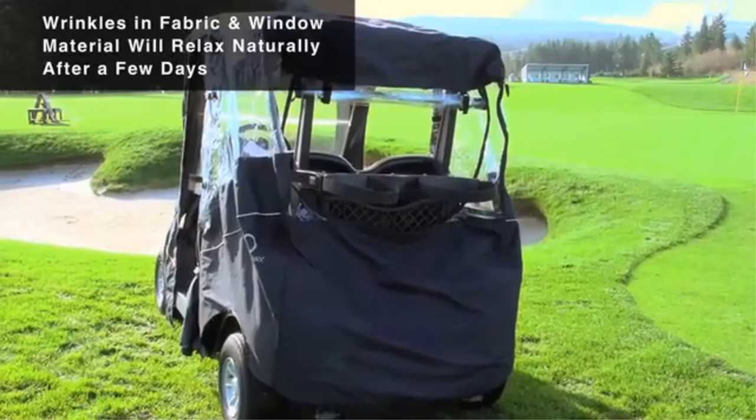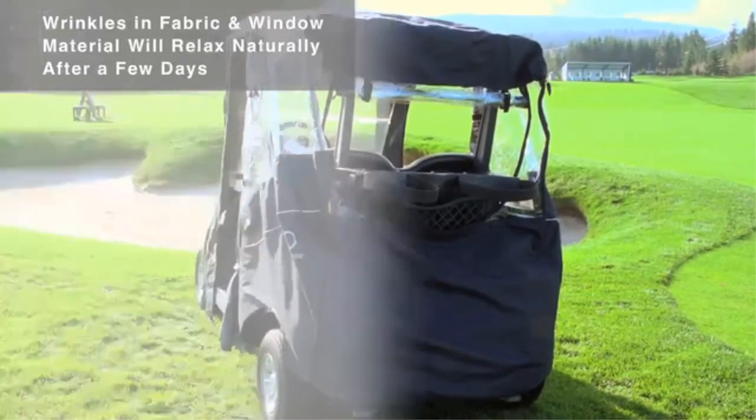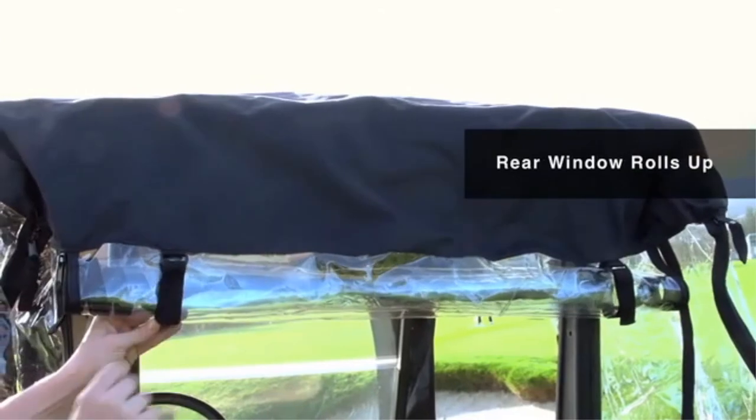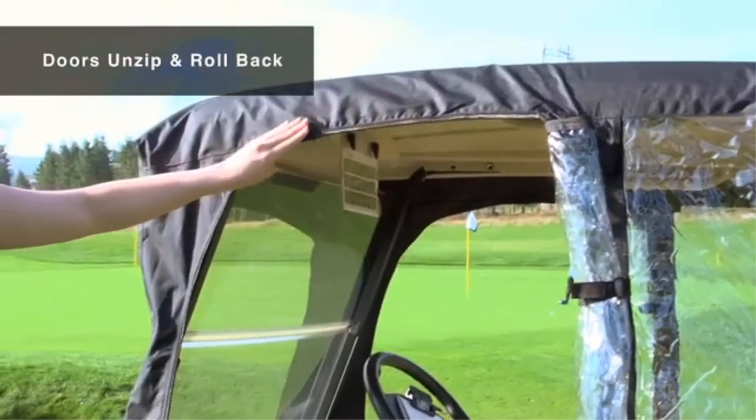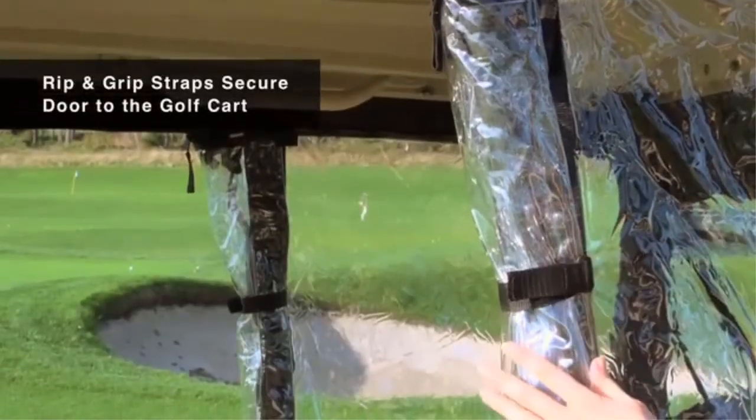Pros: Windshield and doors roll up. Easy to access golf clubs. Very easy to see through windows. Easy for one person to get on and off. Cons: Classic Accessories covers for golf carts are usually quite expensive.